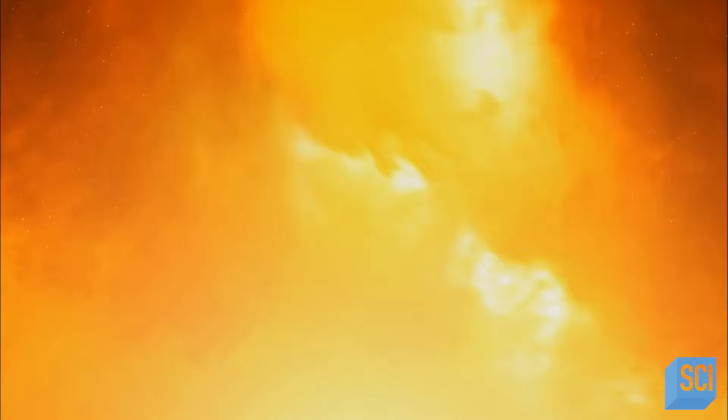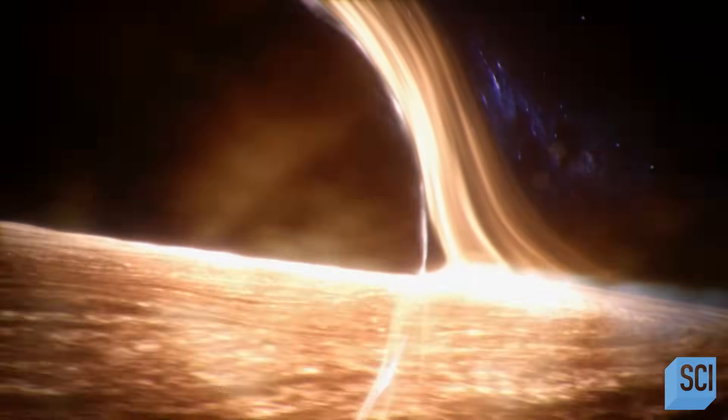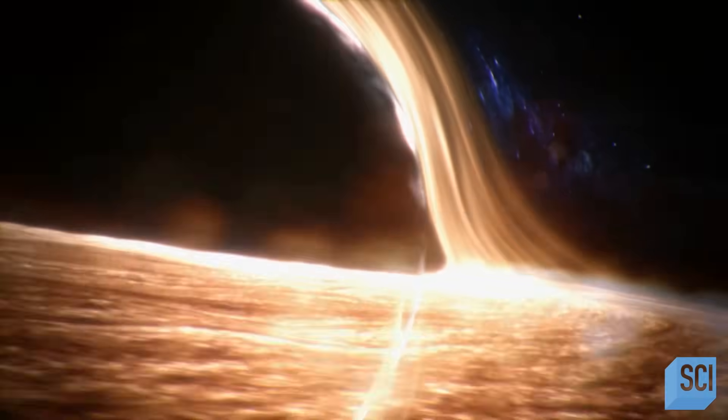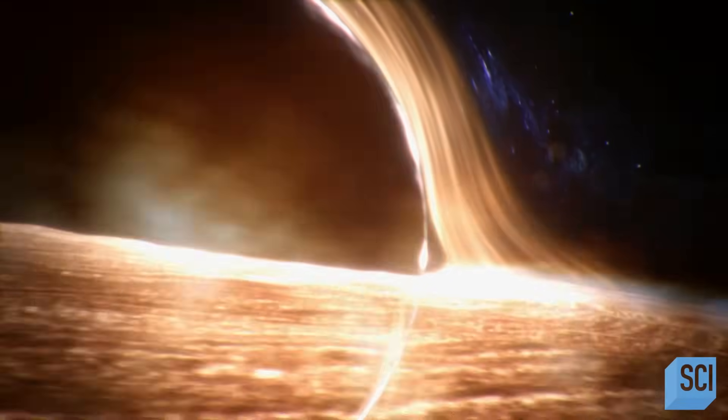There's a blob of gas orbiting very close to the black hole, and it was flaring as it went around. There were three separate flares of light that they were able to detect. The flares didn't come directly from the supermassive black hole — they came from the material around it.